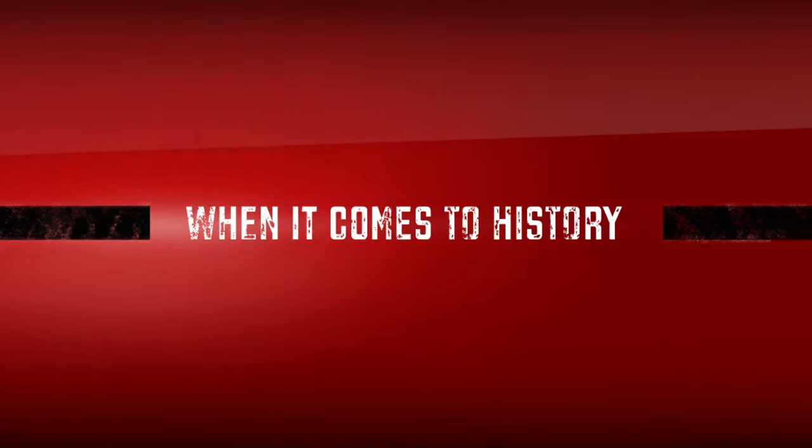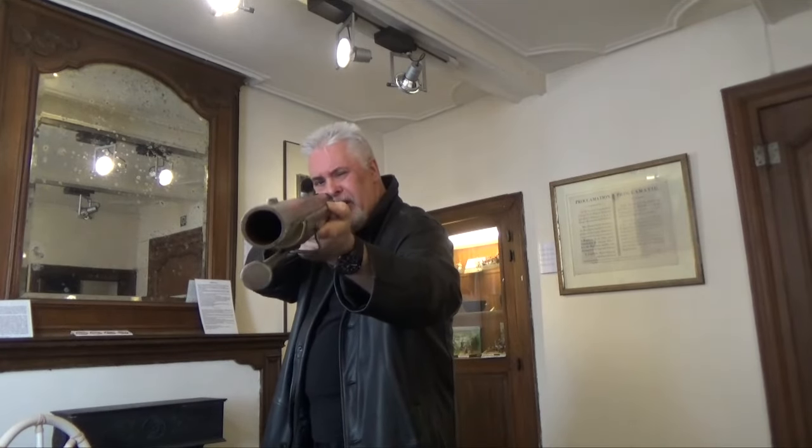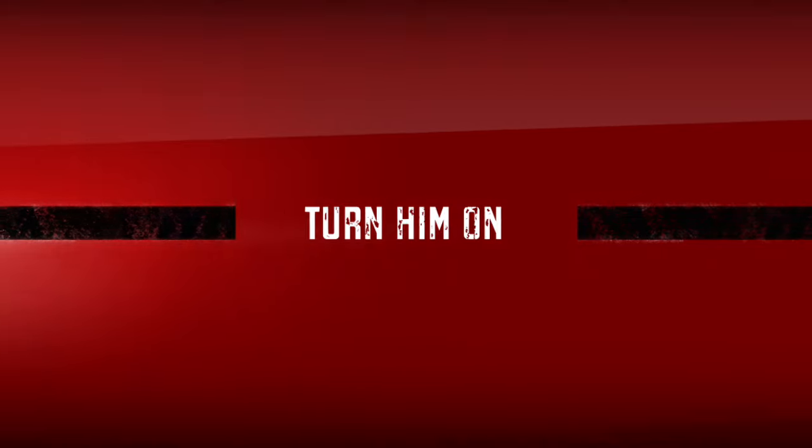This would be worn by a guardsman, because we can see the badge here. You didn't want to be on the receiving end of one of these babies. One Frenchman did make it inside. They were called sapers — they would have carried an axe, and they were bearded chaps with huge busbies.